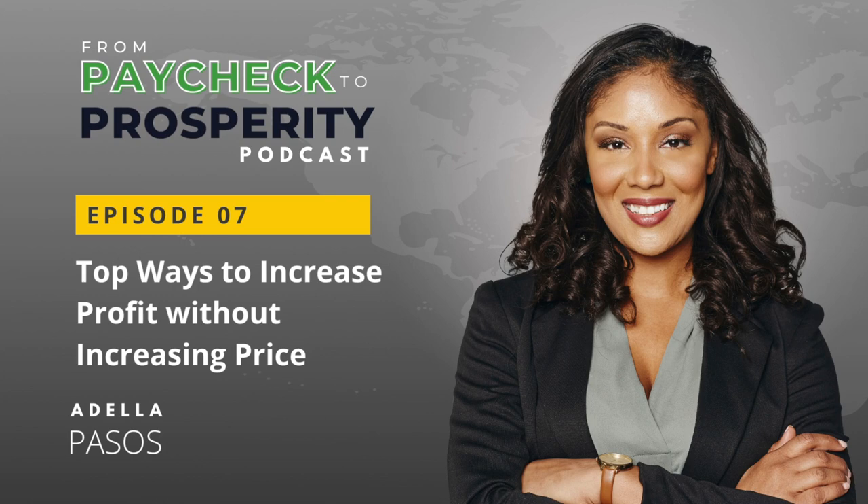It's kind of like decluttering your house, but you're decluttering your business, and this can seriously boost your bottom line.